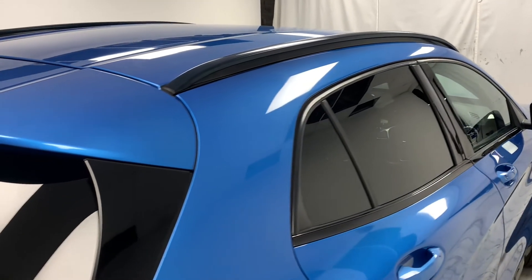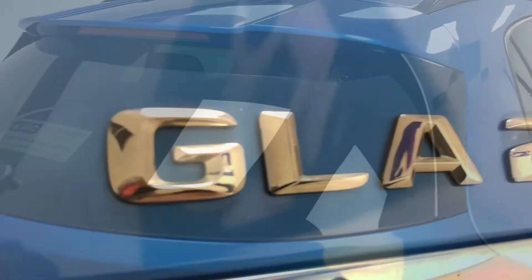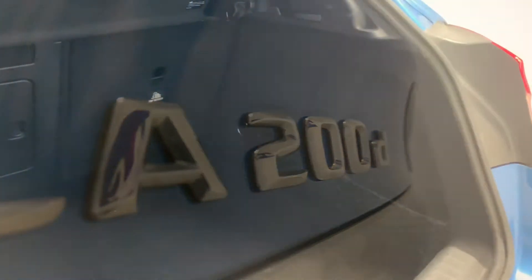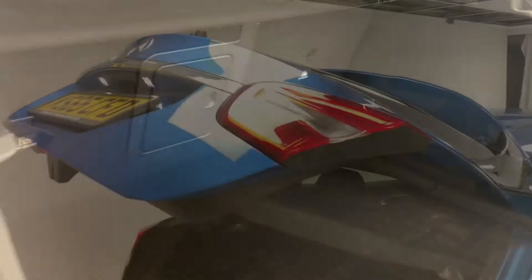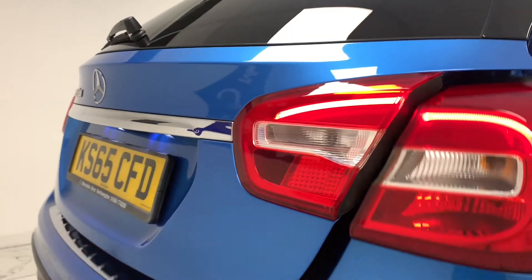The GLA is the perfect car for someone who's always on the move, featuring a smooth ride, ridiculously high 80 plus mpg, as well as a very generous 481 litres of luggage capacity, leaving you enough room for bags, boxes, prams — you name it.